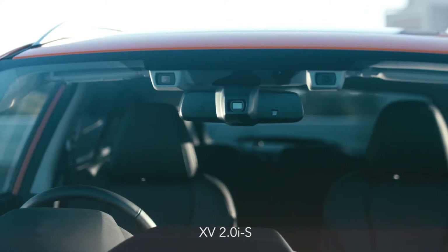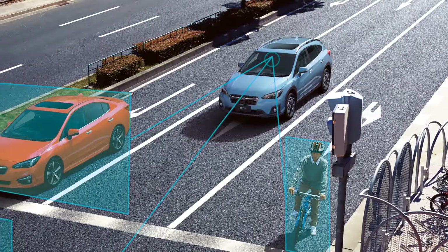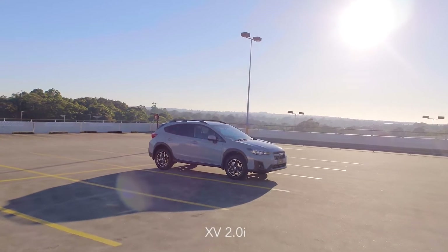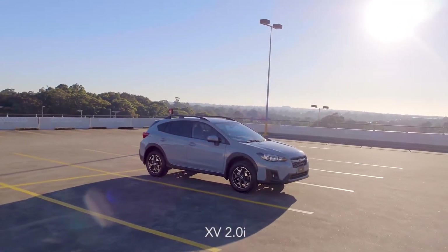The top model gets LED with built-in running lights and iSight, which is Subaru's safety system — a suite of things that will keep you on the road and keep your tyres the right way up.